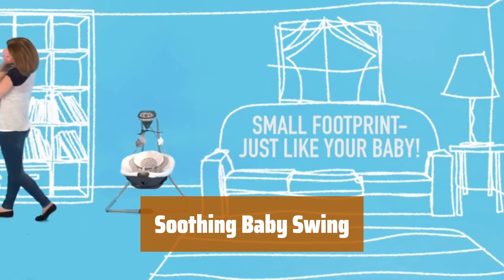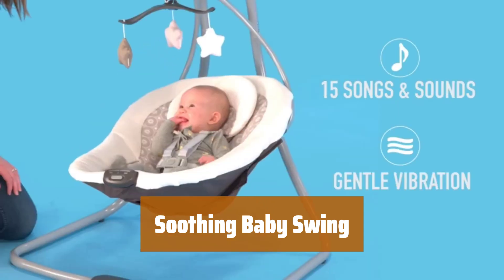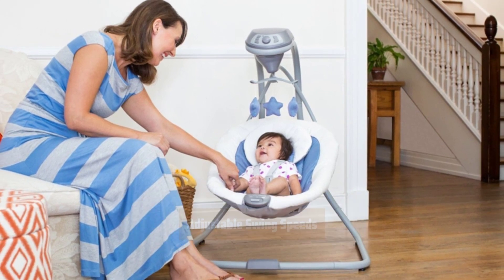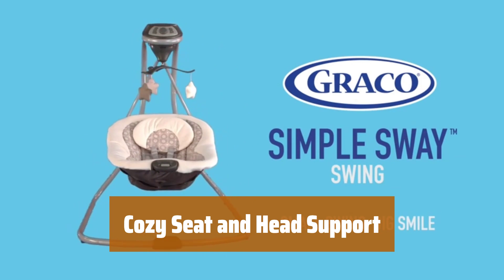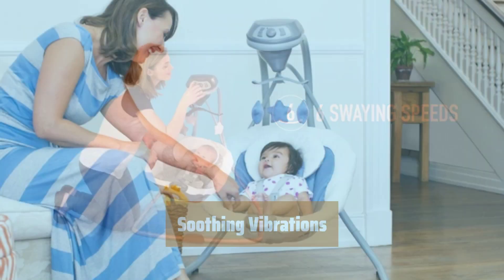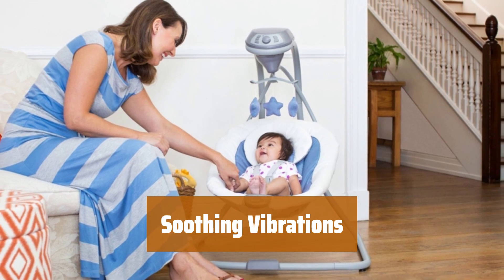Number 2. Let your little one relax with a gentle side-to-side swaying motion that soothes and comforts them. Find the perfect pace for your baby with 6 different swing speeds to choose from. Keep your baby cozy and comfortable with a deep plush seat and head support. Easily fit this baby swing anywhere in your home with its small frame design. Provide extra comfort with 2 speed vibration settings.